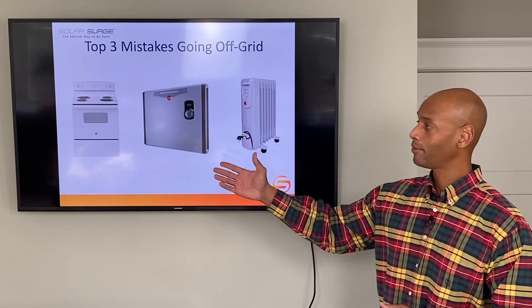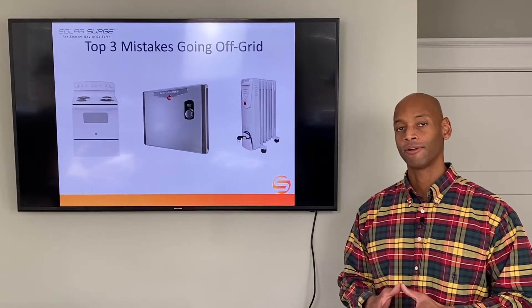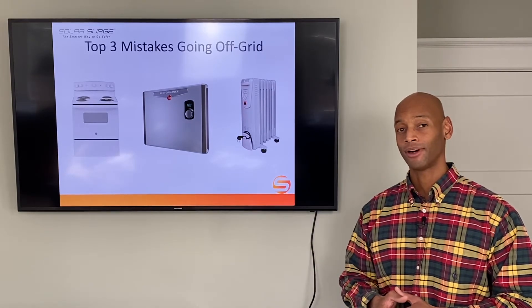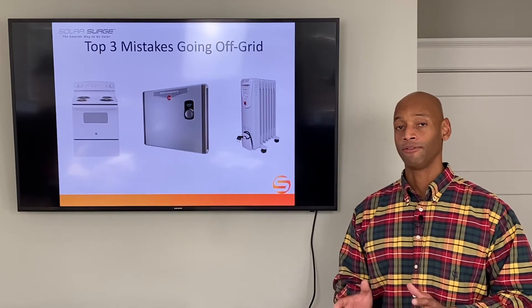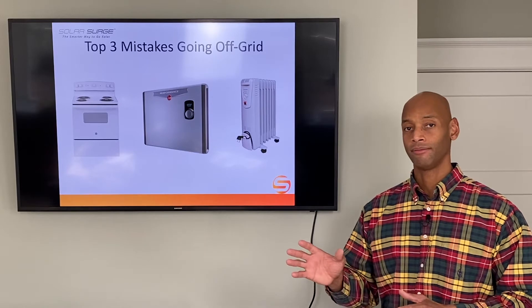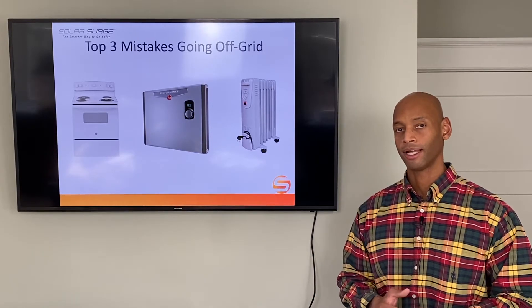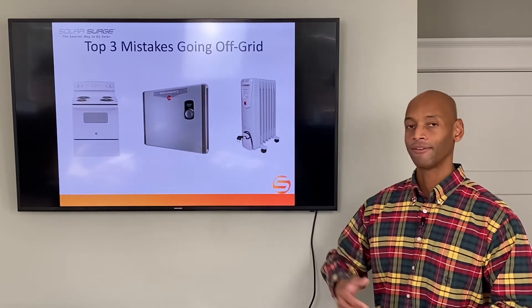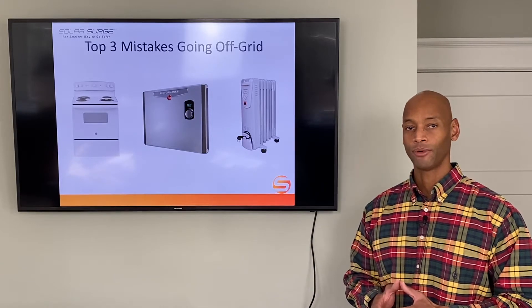The problem with all-electric appliances is that in a grid-down scenario, some of these appliances have a very, very high draw. In some cases they may not work at all, or if you choose to use them, you may have to compromise electricity in other parts of the house if you're running on your solar and battery system alone. So the electric stove and oven are areas we generally recommend that you avoid.